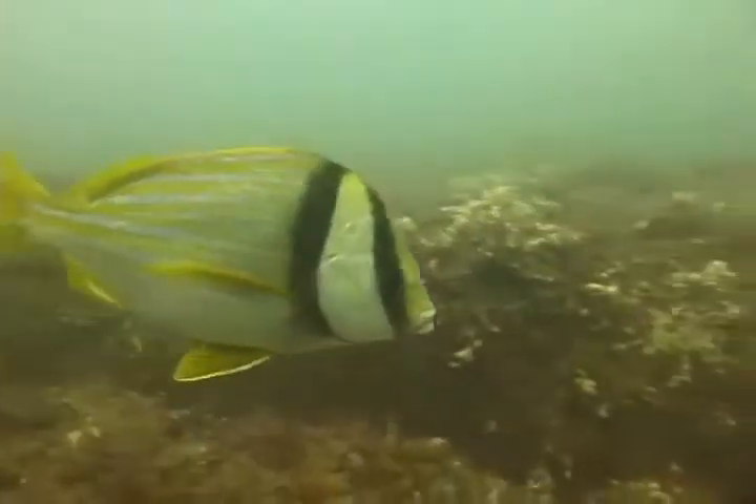Tropical fish are found close to the reef, and red snapper are abundant above it, along with occasional sea turtles and sharks.